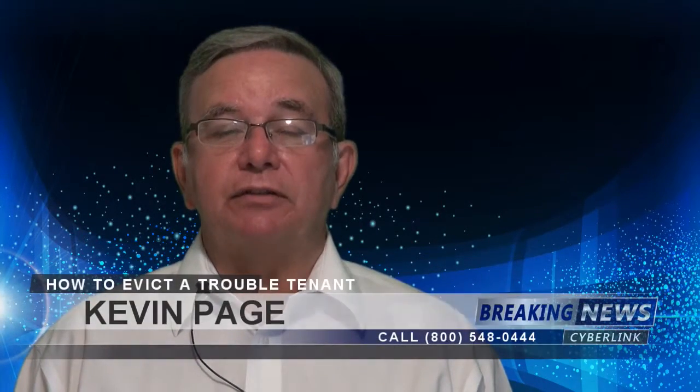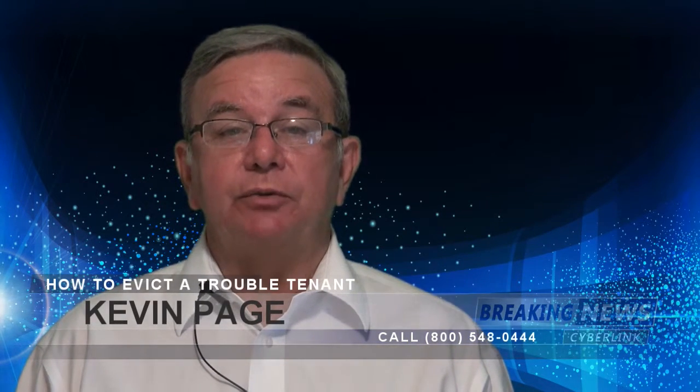Hey everyone, I'm Kevin from Cape Shore Property Management. Today I want to talk to you about how to evict a tenant from hell. Hopefully you're never going to get one, but here are a few tips.